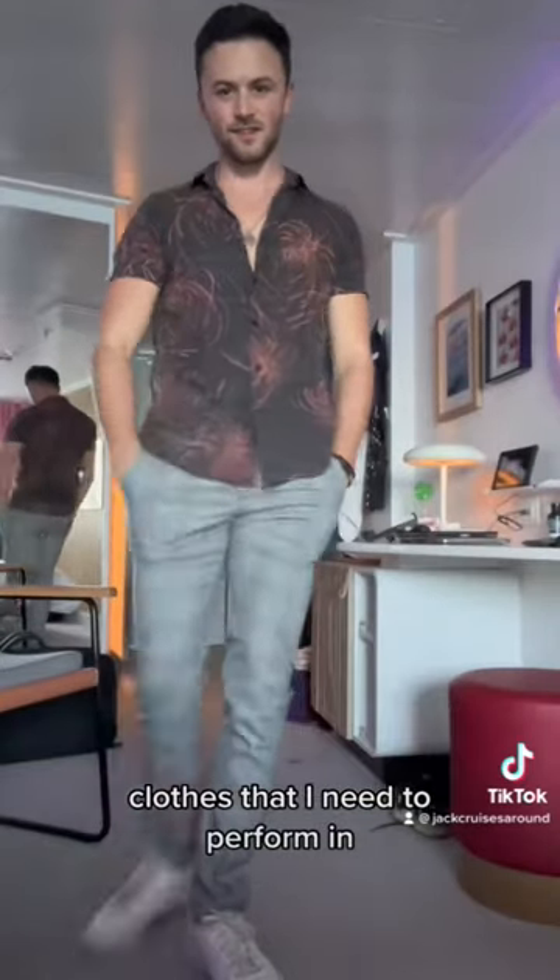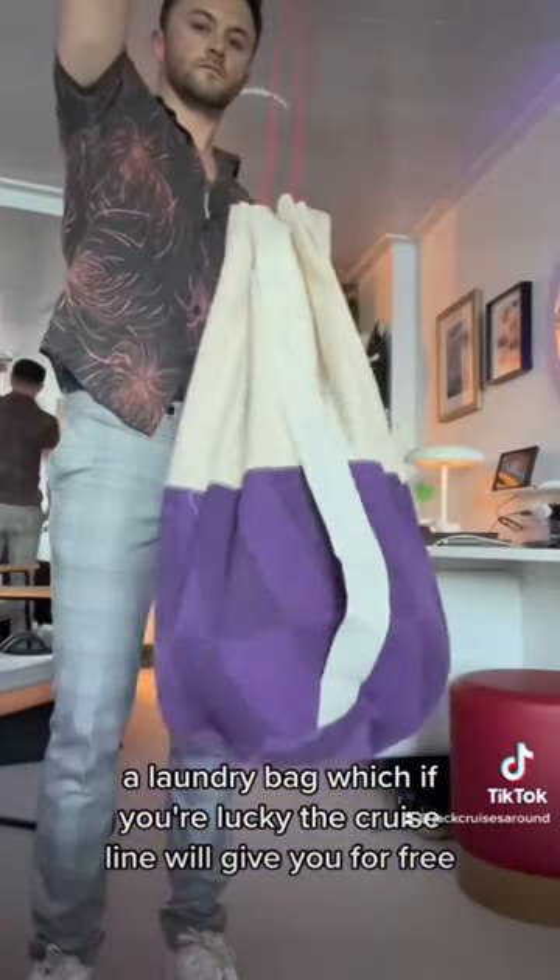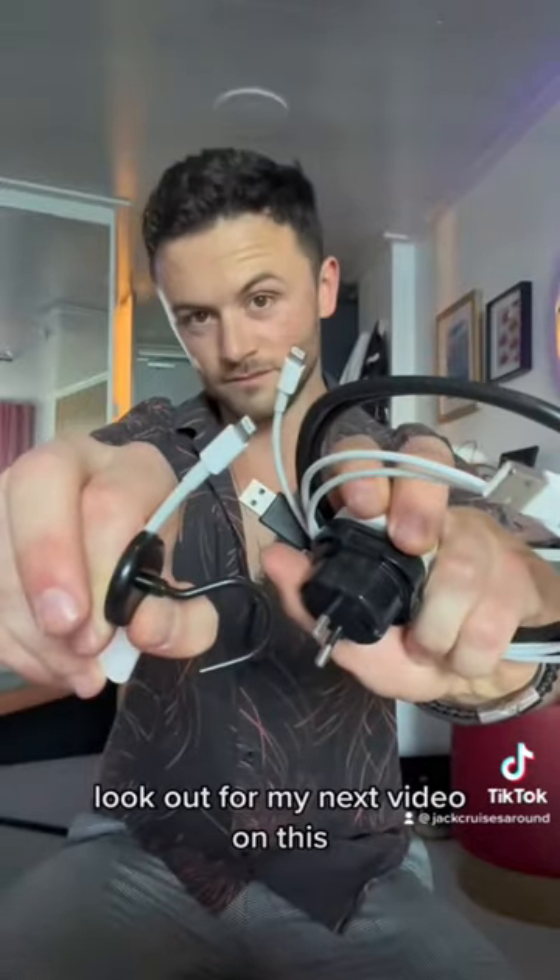Clothes that I need to perform in, and my Mac and iPad that I use for work. A laundry bag, which if you're lucky the cruise line will give you for free. Cabin essentials — look out for my next video on this.